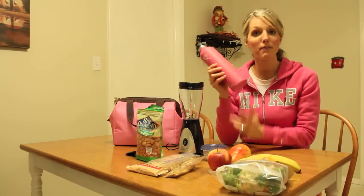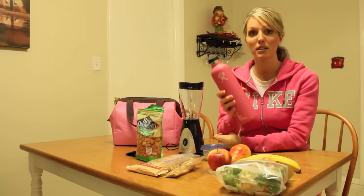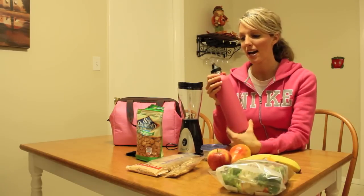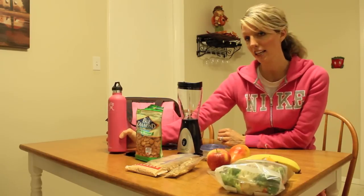And then your water bottle. This is my insulated, refillable, reusable water canteen. You want to make sure you bring it empty through security, and then once you're through, go ahead and fill it up with water, because you want to stay hydrated — especially while traveling.